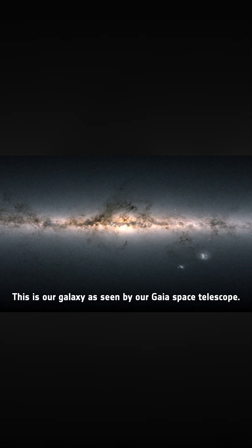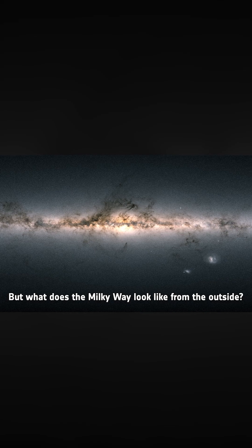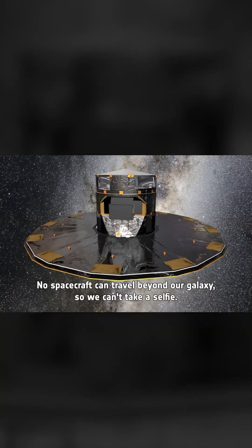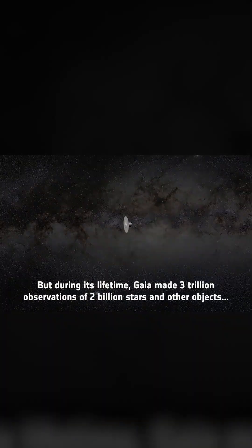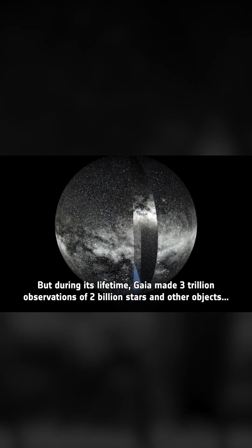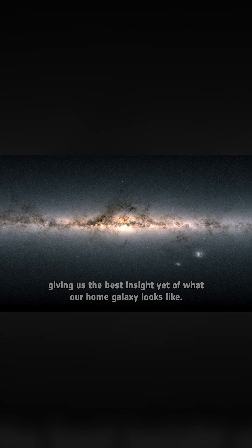This is our galaxy as seen by our Gaia Space Telescope. But what does the Milky Way look like from the outside? No spacecraft can travel beyond our galaxy, so we can't take a selfie. But during its lifetime, Gaia made three trillion observations of two billion stars and other objects, giving us the best insight yet of what our home galaxy looks like.